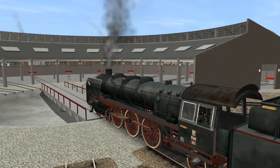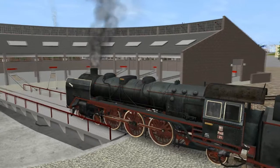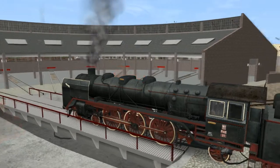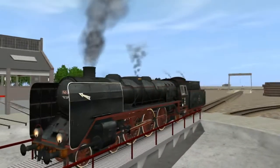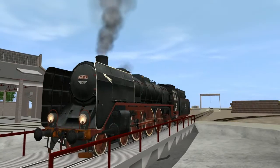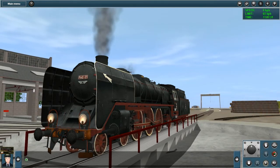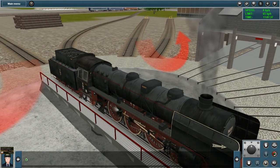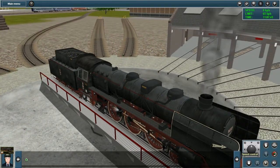A real pleasure to have her here in Trains 12 on our test layout. The PM221 looks very impressive — great sound as she comes on to the turntable. Let's just turn her around and take her out from the roundhouse here.